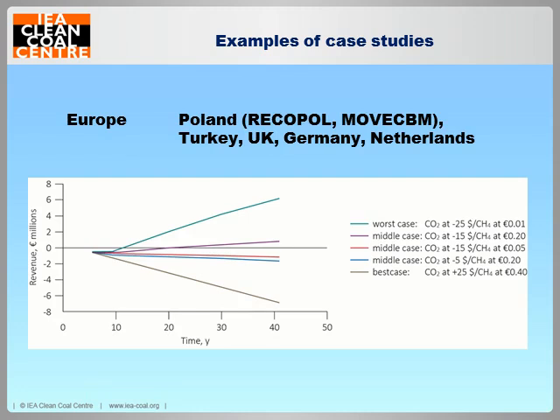There isn't an awful lot of work happening in CBM and related technologies in that region, though there is certainly a lot of activity going on. For the moment, the ECBM side of things has certainly stalled. There were talks of projects in Turkey, Germany, the Netherlands and the UK, which are mentioned briefly in the report — but none of these really got past the back-of-the-envelope calculation stage.